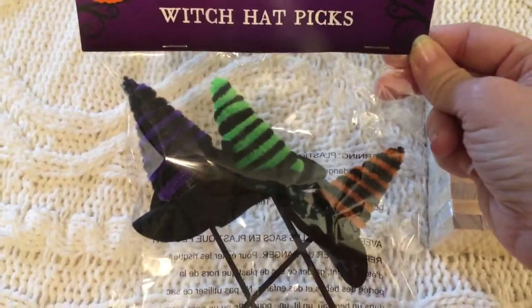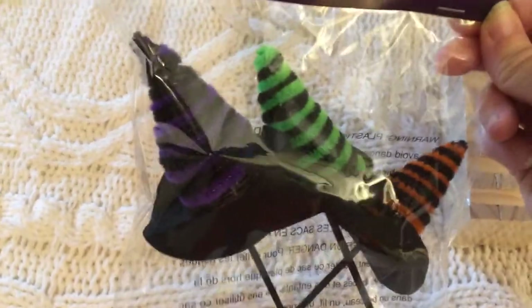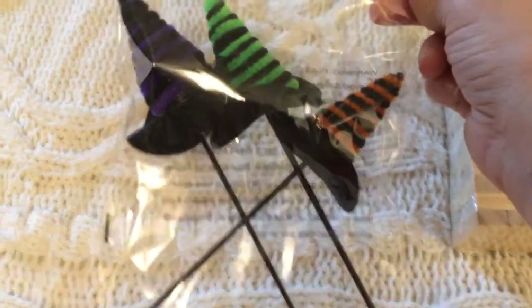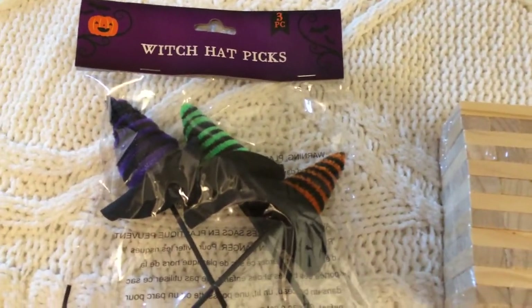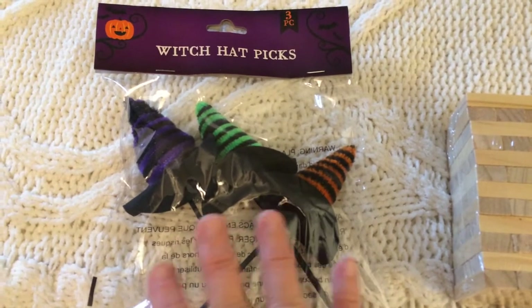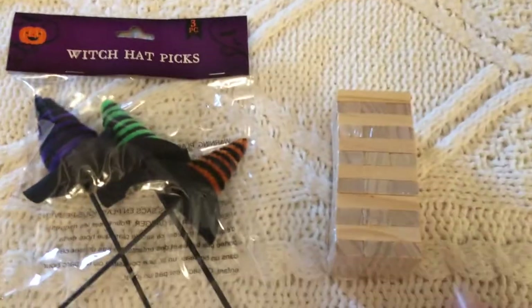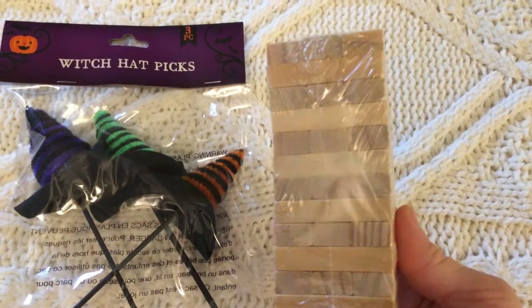Dollar Tree has had these little cute witch hat picks — I believe they had them last year too, but this is the first time I actually picked them up. One is purple, one is green, and one is orange. I really wish they had a pack of all one color, but it's nice to have different colors to choose from.